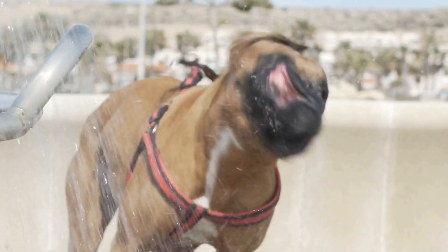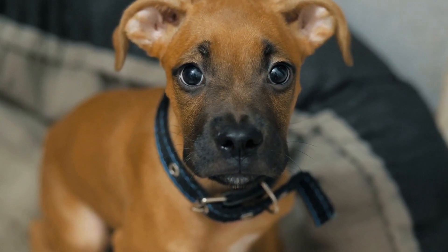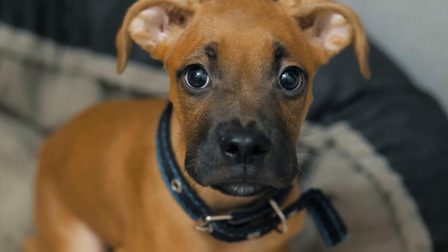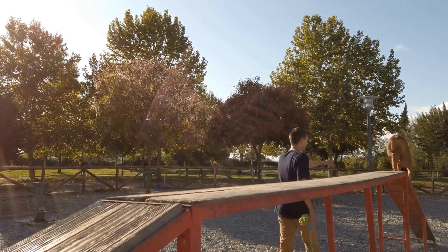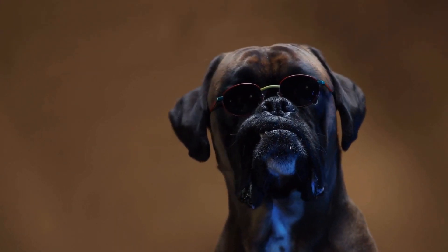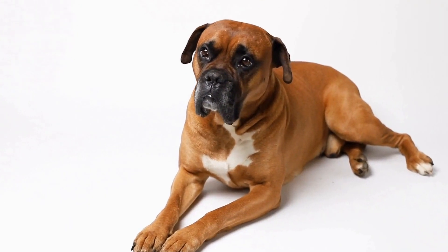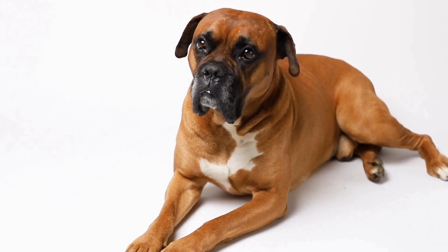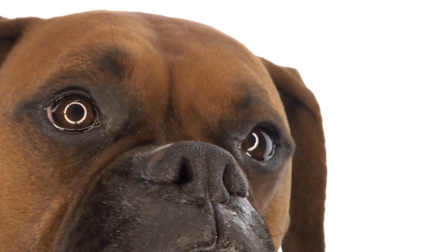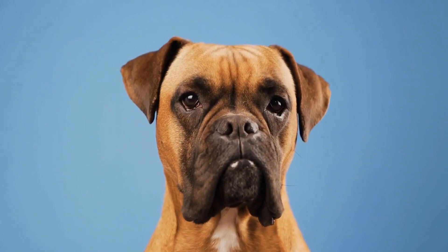Socialization is another important aspect of training your boxer puppy. Expose them to various people, animals, and environments from an early age — this will help them become well-rounded and confident dogs. Remember, training is an ongoing process. Regular reinforcement and advanced training can help maintain good behavior and strengthen the bond between you and your boxer. If you encounter any behavioral issues, address them promptly and seek professional help if needed. With patience and proper training, most problems can be resolved.